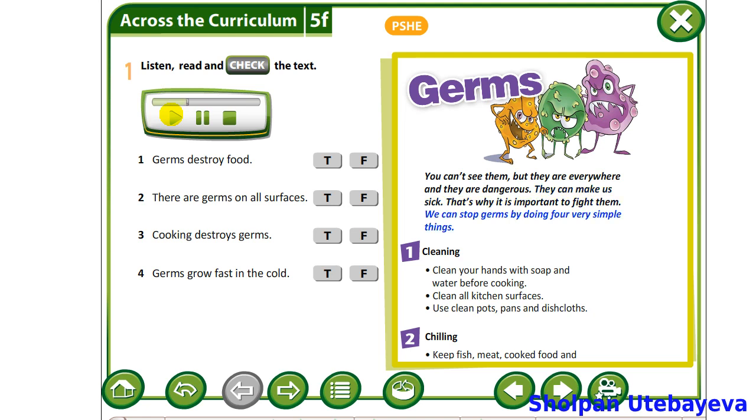We can stop germs by doing four very simple things. Cleaning. Clean your hands with soap and water before cooking. Clean surfaces. Use clean pots, pans and dishcloths.